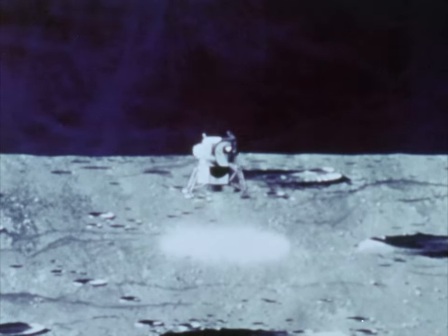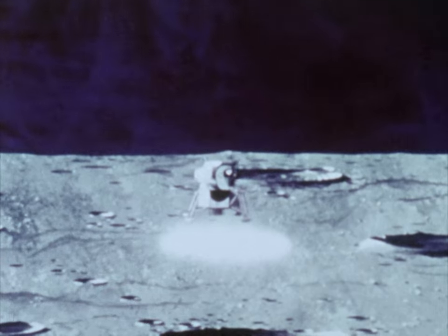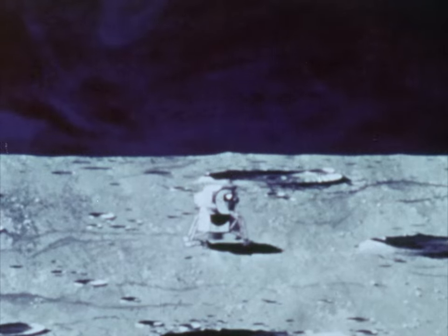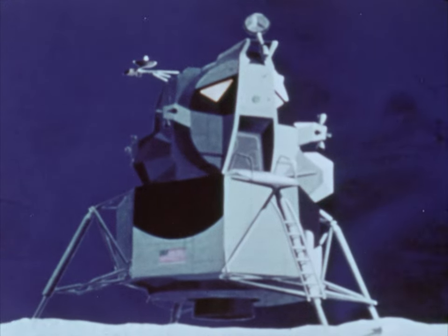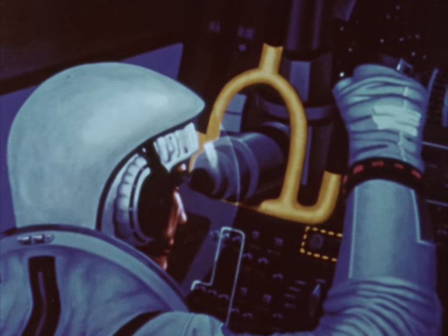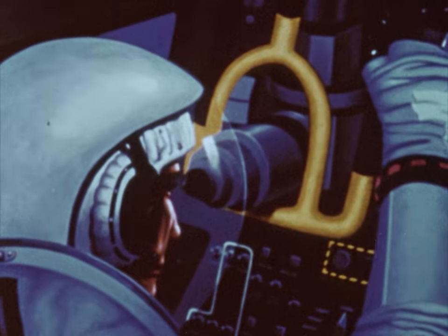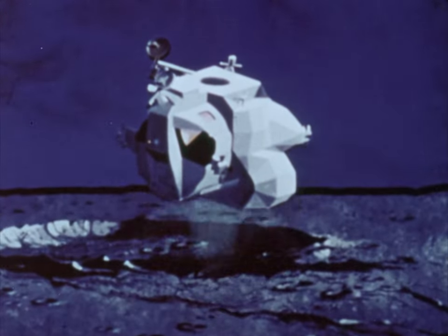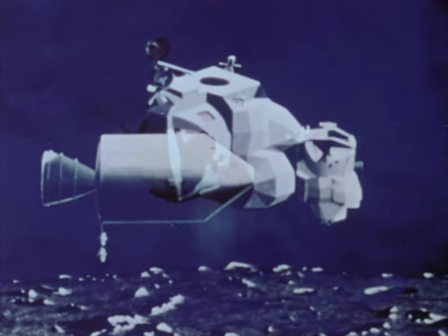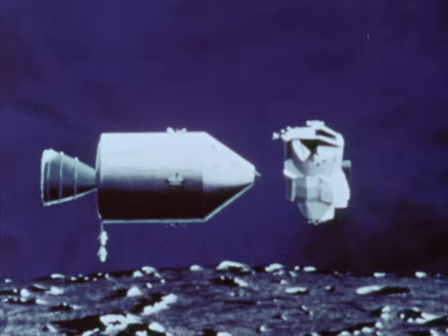The lunar module is actually two spacecraft in one. The lower half, the descent stage, functions to lower the vehicle to a soft landing on the lunar surface and then later operates as a launching platform for leaving the moon. The upper half, the ascent stage, contains the crew compartment and flight controls. After the lunar exploration period, it is separated from the descent stage and carries the astronauts to rendezvous with the command module.